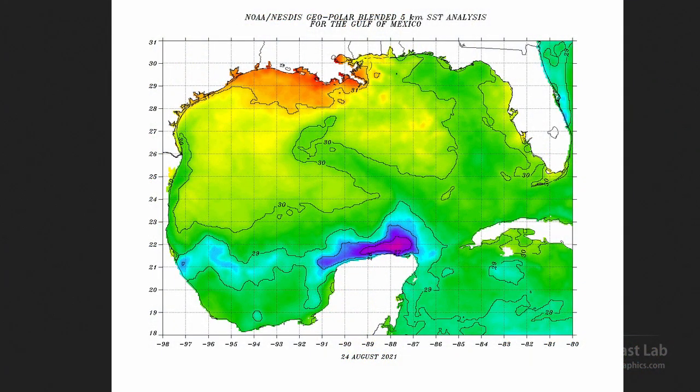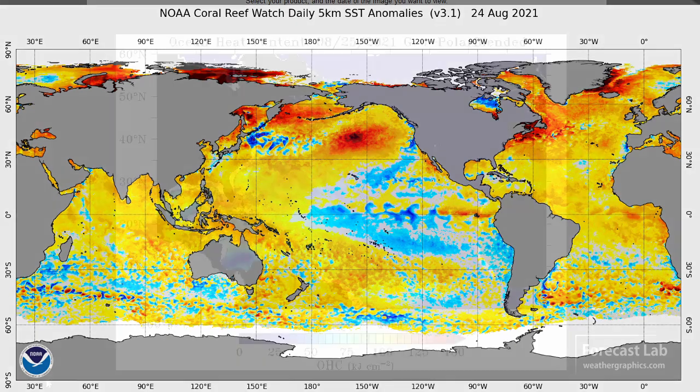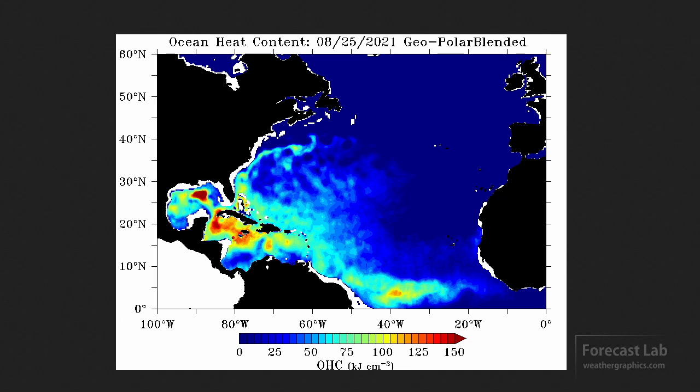The sea surface temperatures in the Gulf are widespread 86°F, 30°C through much of the western basin. As far as sea surface temperature anomaly, the entire Caribbean and Gulf of Mexico are also above normal — plenty of heat available for that system. The ocean heat content is quite rich from Jamaica up towards the Yucatan and also up in the northwestern Gulf, with lots of values around 100 and some up near 150.